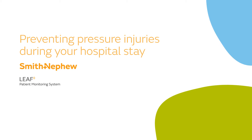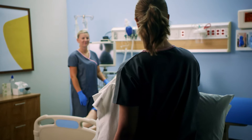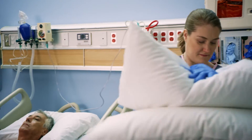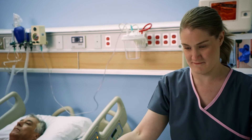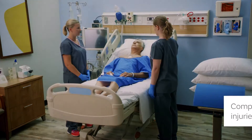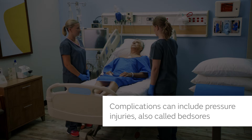Preventing pressure injuries during your hospital stay. Your health care team is helping you get better while you're in the hospital. They also want to prevent complications that can delay your recovery. One such complication is pressure injuries, also called bed sores.